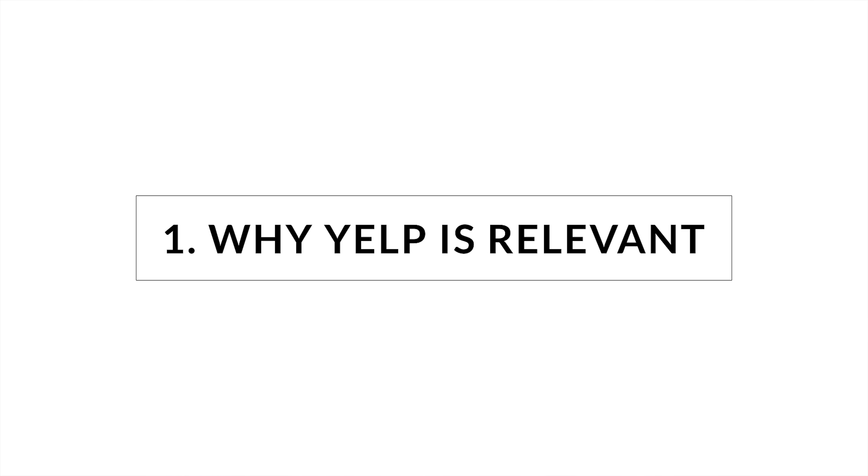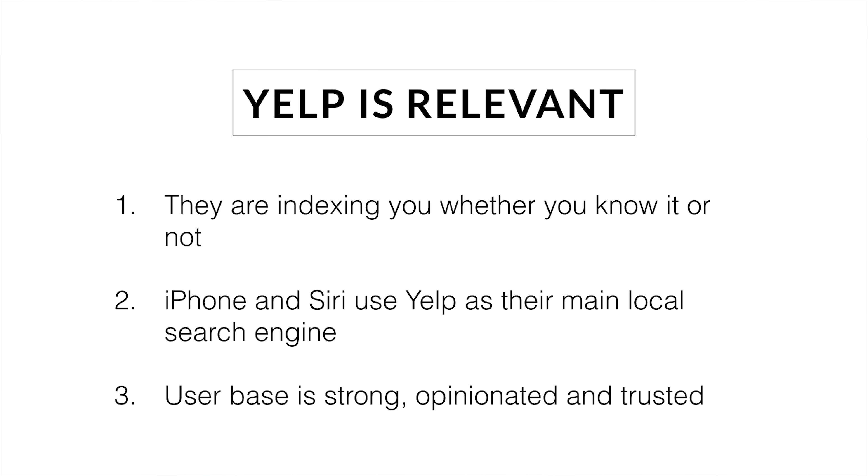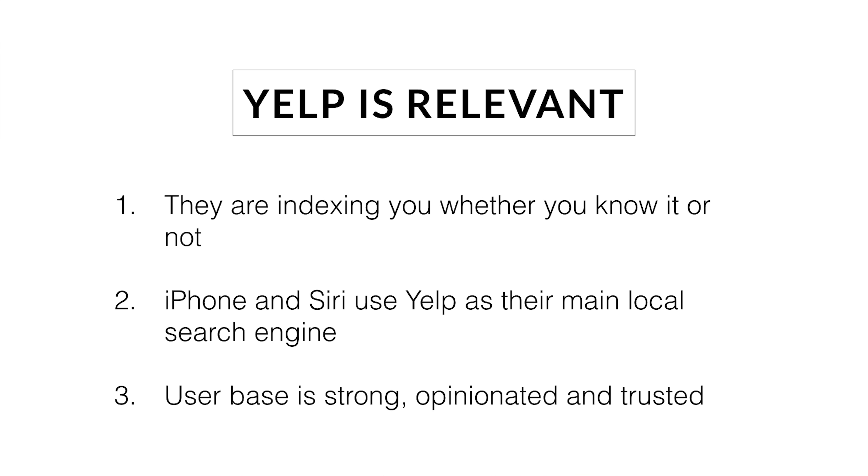Just a quick reminder of why Yelp is relevant. Even if you're not a restaurant or a retail type business where Yelp is often used, it's important to remember that Yelp is probably showing your business whether you know it or like it or not. Yelp has a way, like many directories, of finding other businesses' information, and it's being used to help a number of things, including — the iPhone uses Yelp as its resource for Siri. So when you say 'find me a business in this category,' Siri is using Yelp. So the user base is very strong — it's like the fourth largest user review site — and very opinionated. So it's important to be on there, engaged, and know what's happening to you.